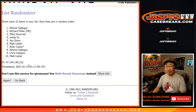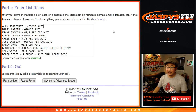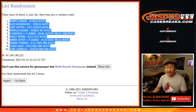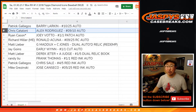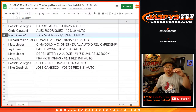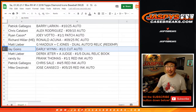Two times for the hits — one and two. We've got the Barry Larkin down to the Jose Canseco and everything else in between. Patrick with the Barry Larkin, ten out of twenty-five. Chris with the A-Rod, nine out of ten auto. Patrick Ryan with the Joey Votto one of one patch auto — all aboard the Big Hit Express! Richard with the Ronald Acuna, nine out of twenty-five rookie auto. Matt with the Greg Maddux/Chipper Jones dual autographed relic redemption. Jay with the Early Wynn one of one cut autograph.